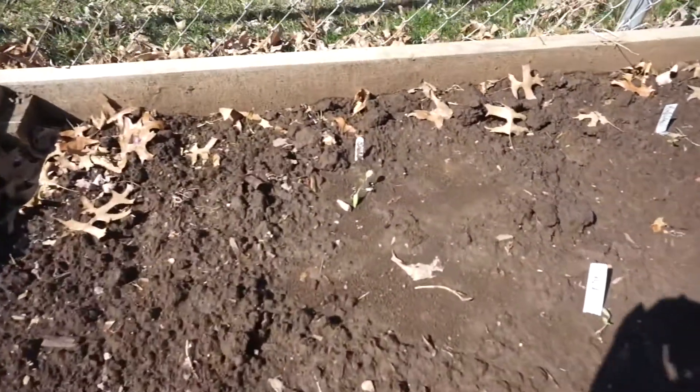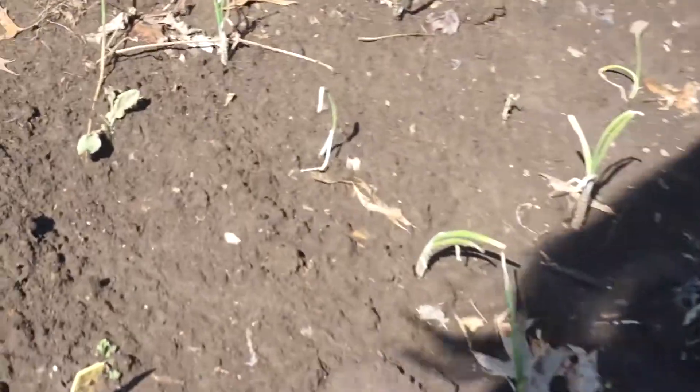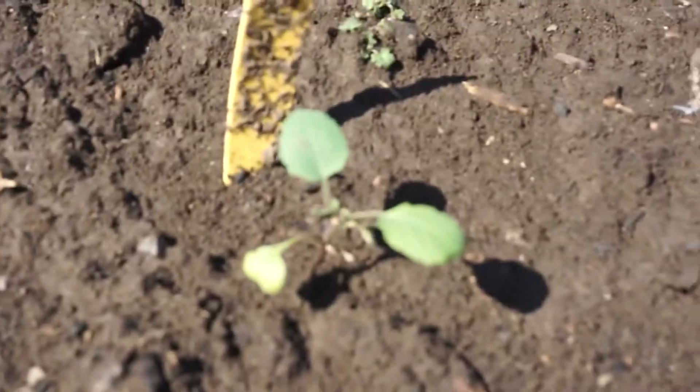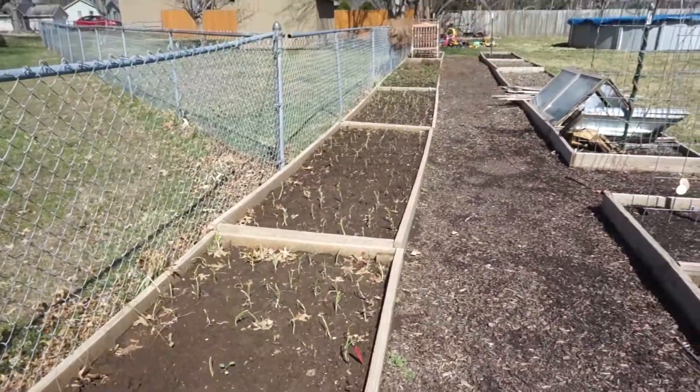Here's my collard greens — they're actually looking pretty good. Look at this guy, he's looking really good. Onions of course are fine; I wasn't worried about them.